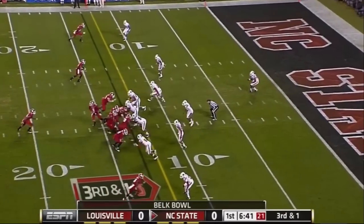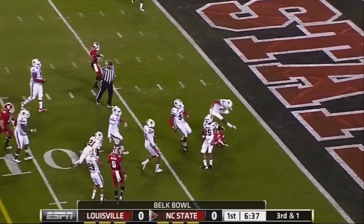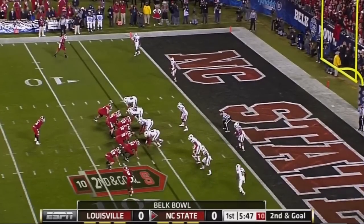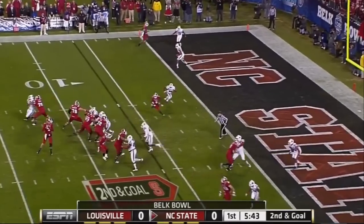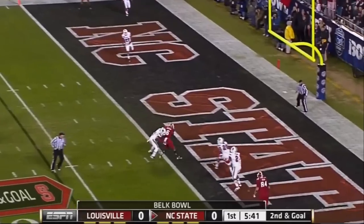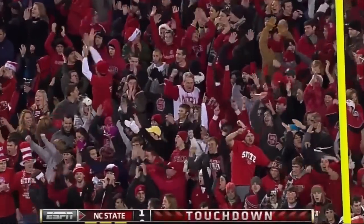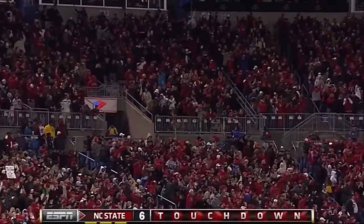Jay Smith with the carry — there's a crease, down to the ten, down to the five-yard line goes Creasy. First and goal for the Wolfpack, second and goal from the six. Glennon over the middle, he's got a connection and he's got a touchdown — TJ Graham, his sixth receiving touchdown of the season, and NC State is on the board first.